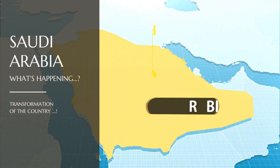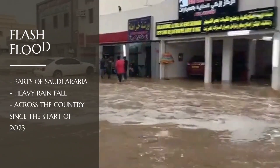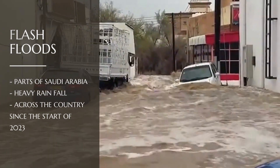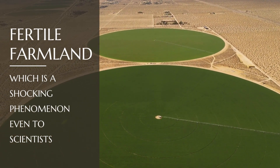What is happening in Saudi Arabia, and how has the country been transformed from an arid desert into a productive farming land? Flash floods have hit parts of Saudi Arabia as heavy rainfall has been recorded across the kingdom since the start of this year. Surprisingly, the desert is rapidly turning into fertile farmland, which is a shocking phenomenon even to scientists.